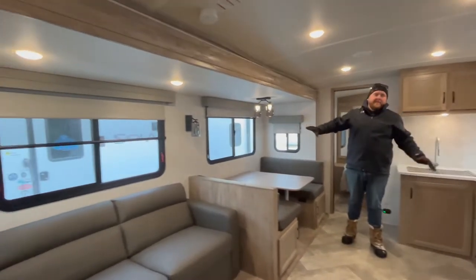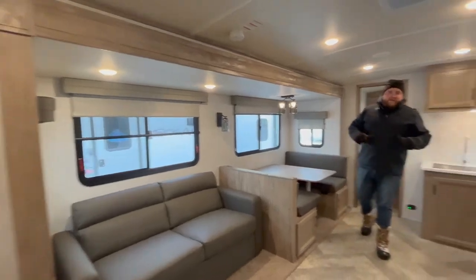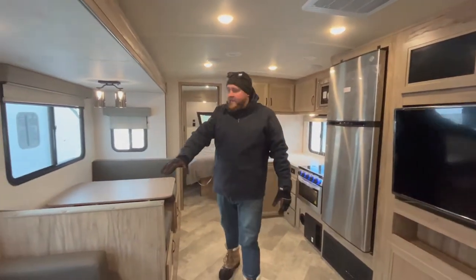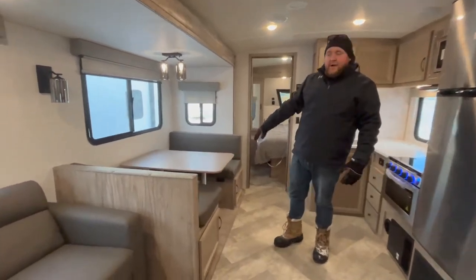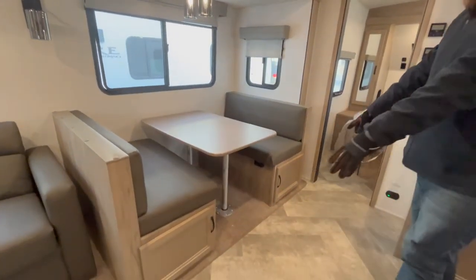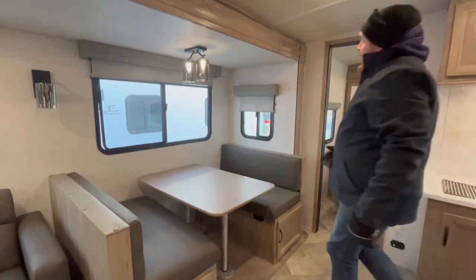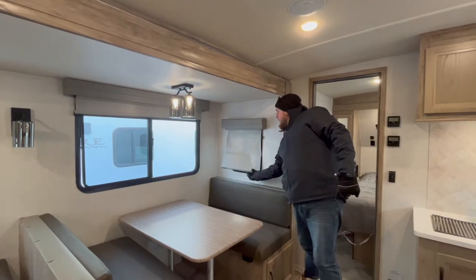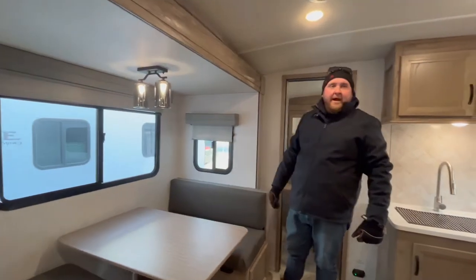That slide-out really opens up the living space. As you can see, it's a nice large open area. We do have the sofa that will make a bed in the slide-out, and there's also a dinette that will drop down into a bed as well. You do get storage underneath the dinette seats. All the windows have pleated roller shades on them, and they are a slow-rise shade, so they just rise right up.